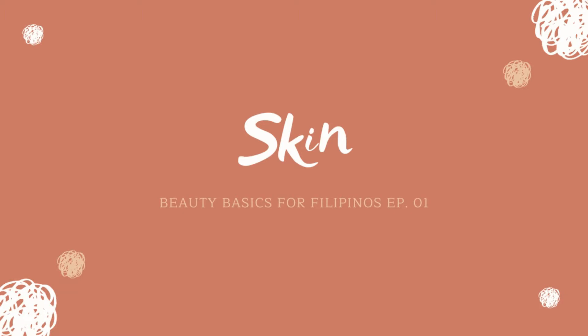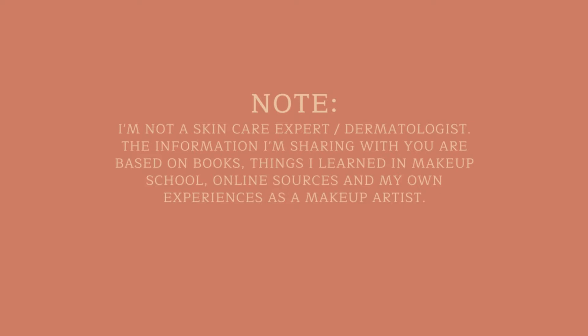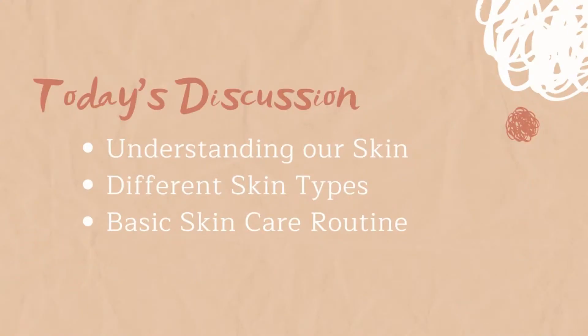So let's begin the first episode by talking about our main canvas, which is the skin. Just a reminder — I'm not a skincare expert and I'm also not a dermatologist. All of the information I will be mentioning are based on my own learnings as a makeup artist, along with readings and other resources. Today's discussion will be about understanding our skin better, the different skin types, and the basic skincare routine.